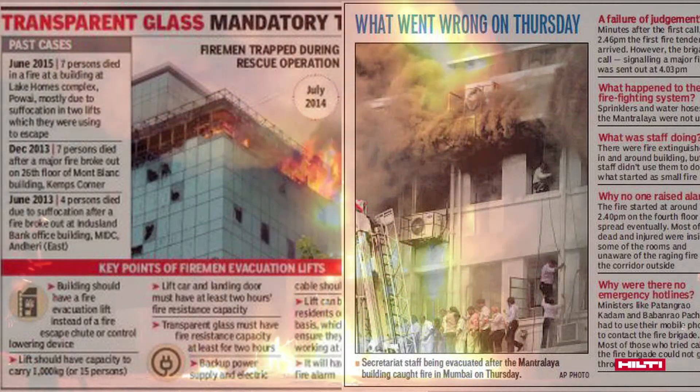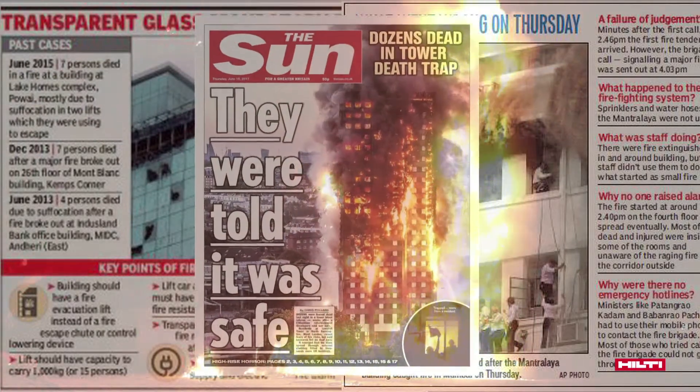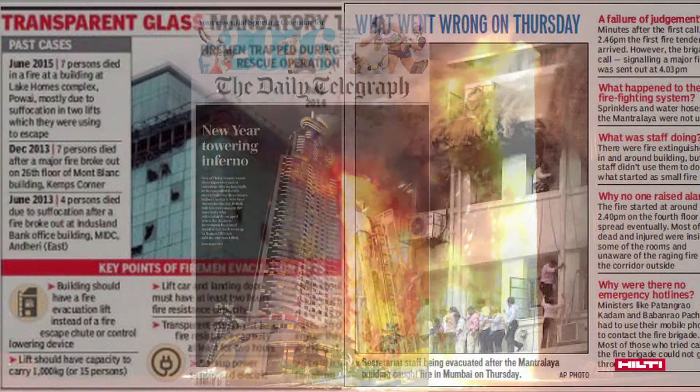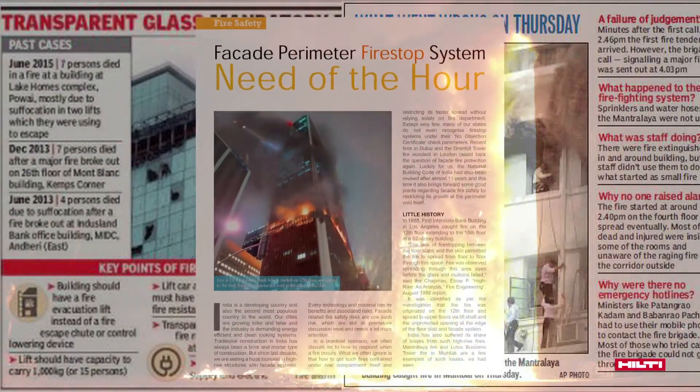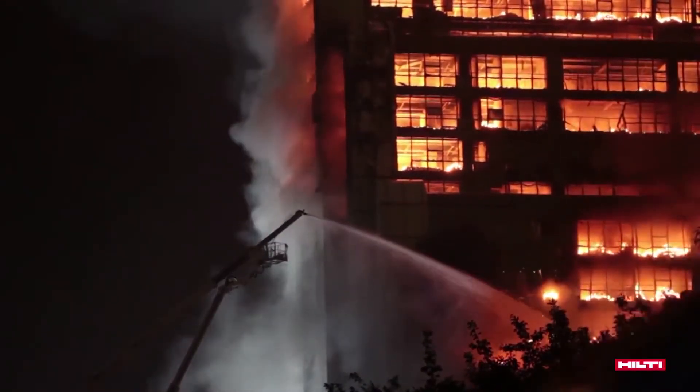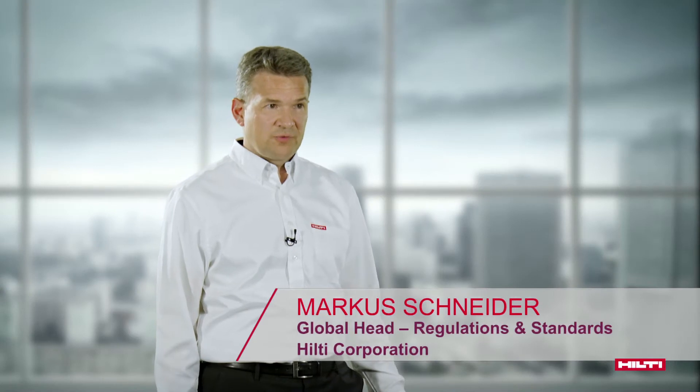Recent fires around the globe have shown that the rapid spread of fire and toxic gases within a building are among the main causes for big losses of assets and people. These cases raise the question of how we can better avoid the propagation of fire. The key is to contain it at the place of its origin.